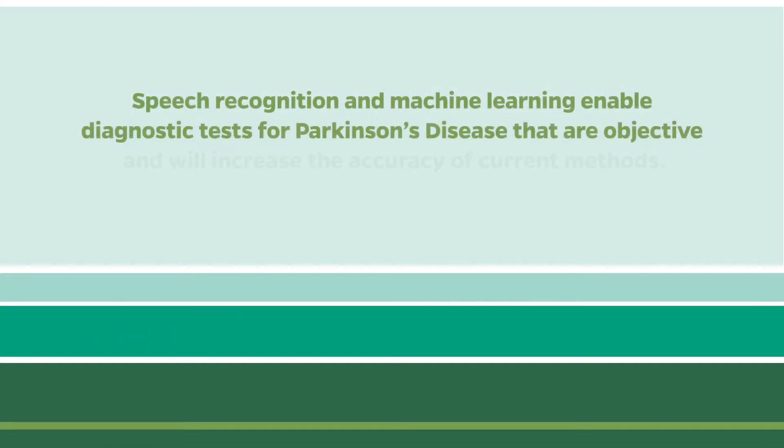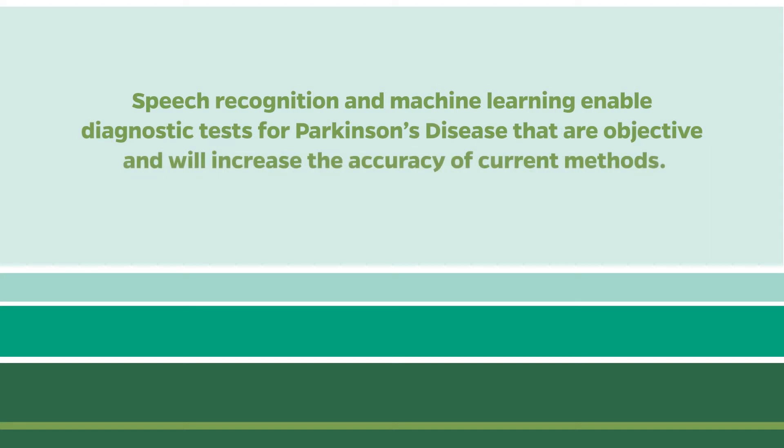When humans speak, they have to synchronize all their vocal systems — the tongue, the nose, and the lips closing. Speech processing is a great way to try to identify Parkinson's.